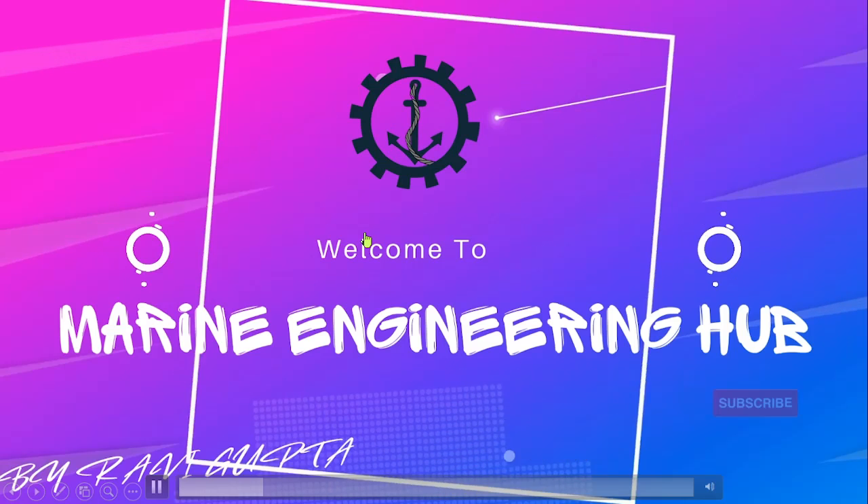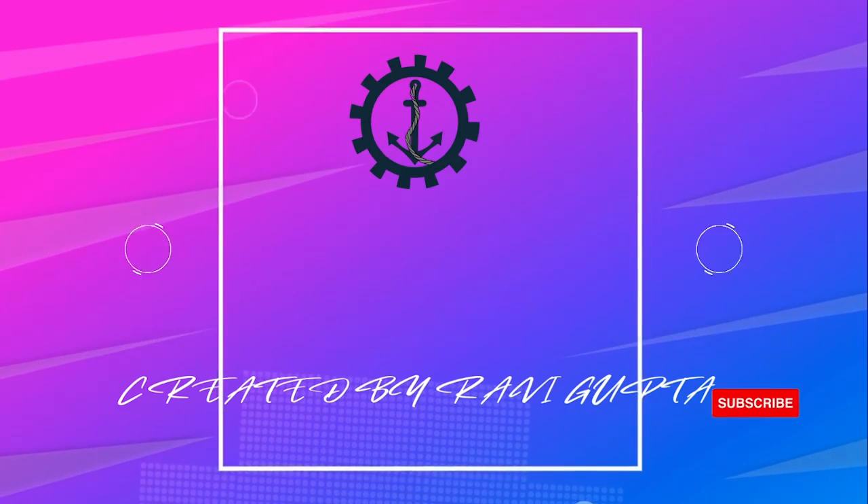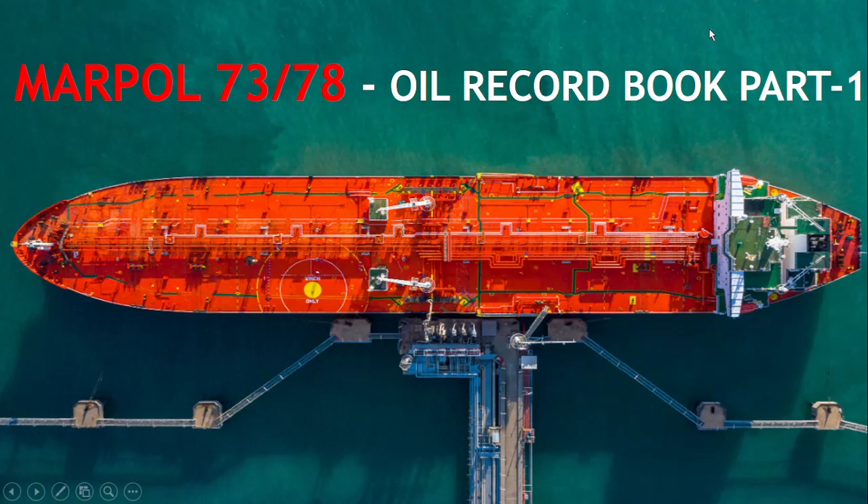Hello friends, welcome to Marine Engineering Hub. This is your narrator, Chief Engineer Ravi Gupta.